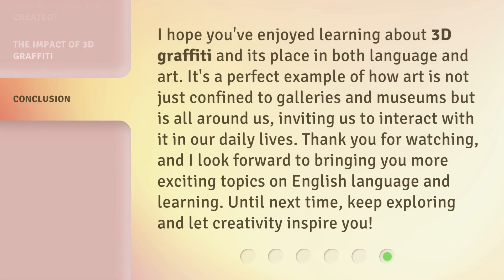I hope you've enjoyed learning about 3D graffiti and its place in both language and art. It's a perfect example of how art is not just confined to galleries and museums but is all around us, inviting us to interact with it in our daily lives. Thank you for watching, and I look forward to bringing you more exciting topics on English language and learning. Until next time, keep exploring and let creativity inspire you.